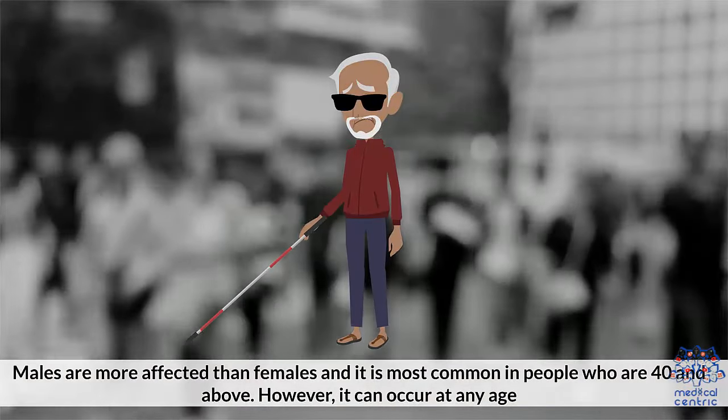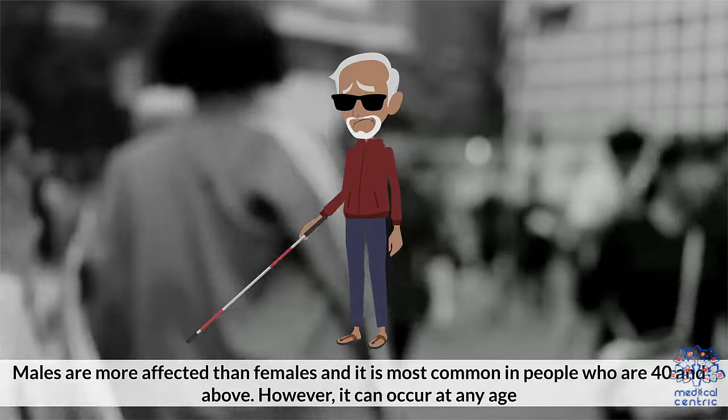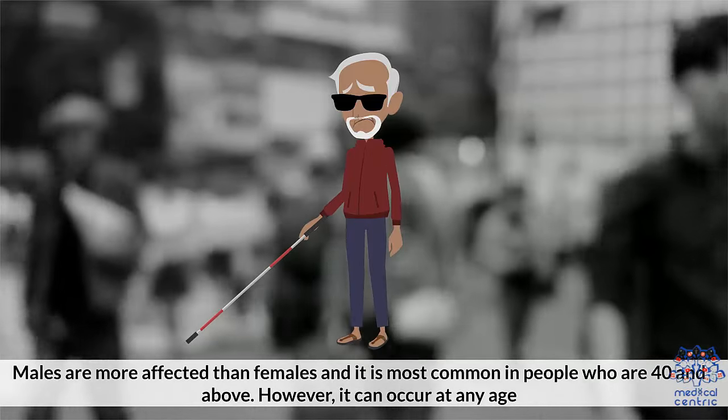Males are more affected than females, and it is most common in people who are 40 and above. However, it can occur at any age.